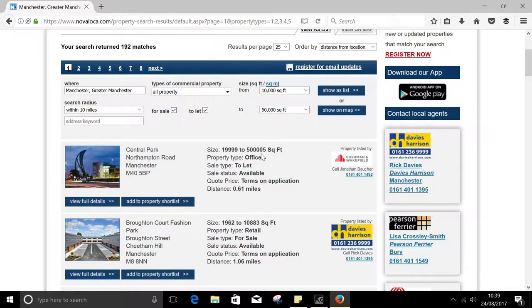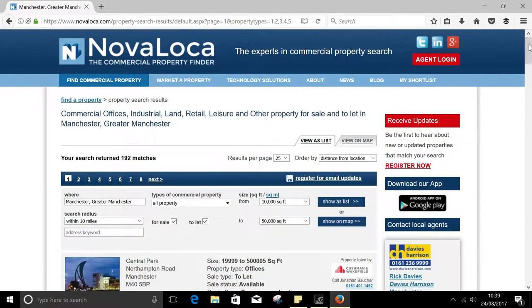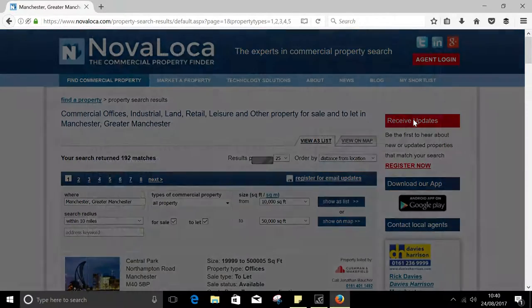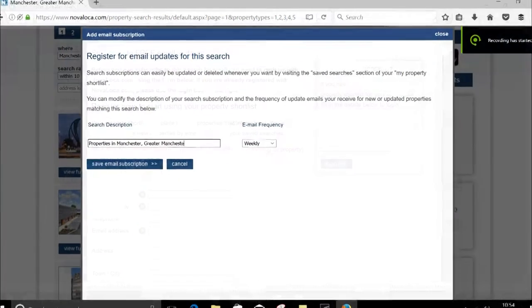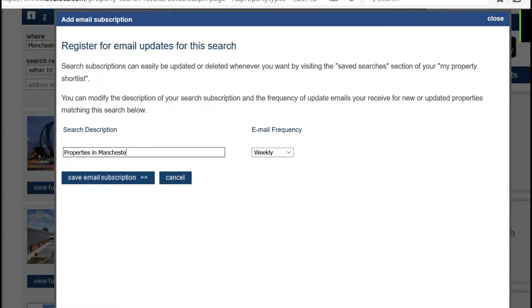To get updates by email of new and updated properties that match your search, all you need to do is click 'receive updates' here and enter your name and contact details. Updates are great because they can keep you up to date of any developments in the area that you choose. You can label your search results how you wish as well as set how frequently you receive your updates.